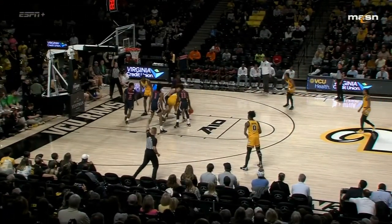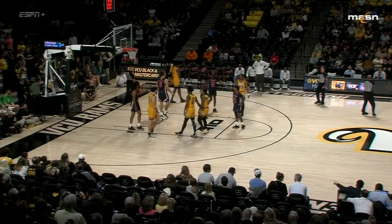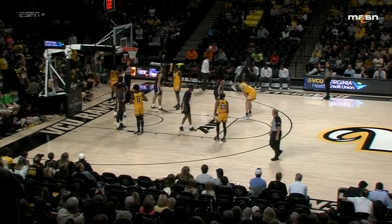Good ball movement by VCU to break the press and Johns was fouled inside — first of what will probably be many fouls tonight. They will play physical. On that first possession you saw contact involving Ace Baldwin, and the officials didn't call it.